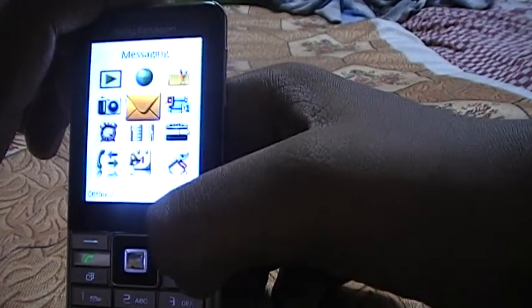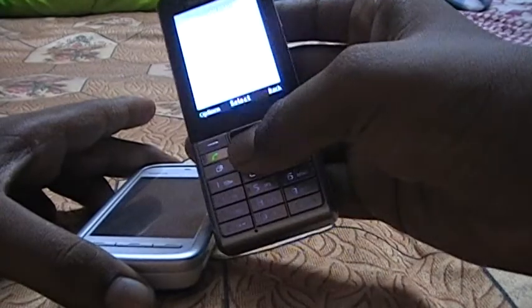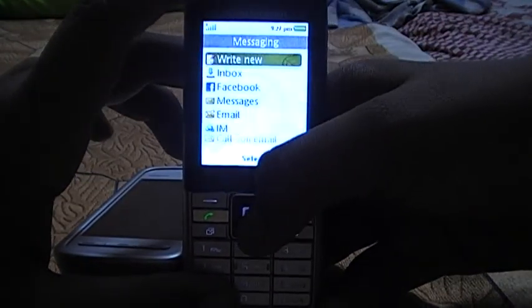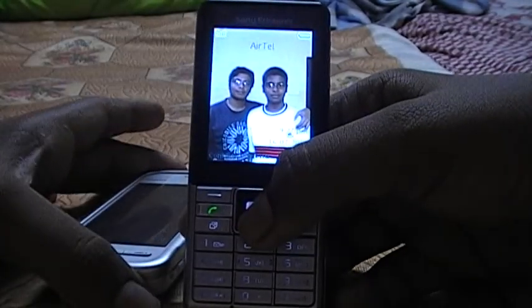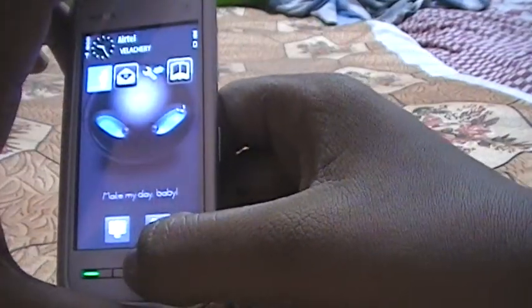The Nokia 5230 runs Symbian S60 6th Edition, while the Sony Ericsson Naite is Java-only. The Sony is a little bit faster than the Nokia because it runs only a Java OS, but it doesn't support that many games. The Nokia 5230, on the other hand, has many apps and games.